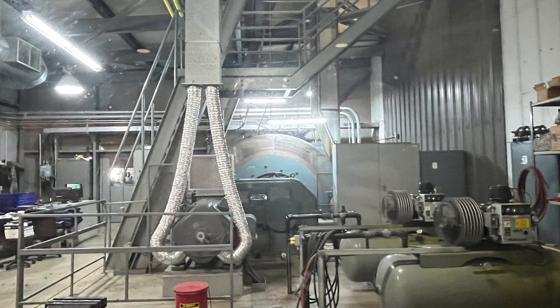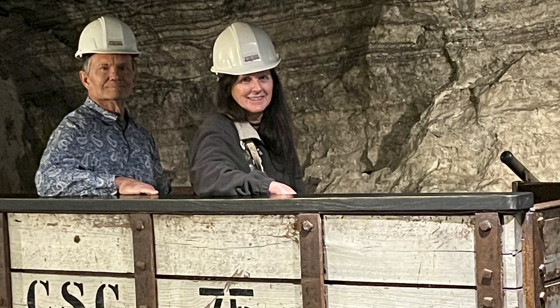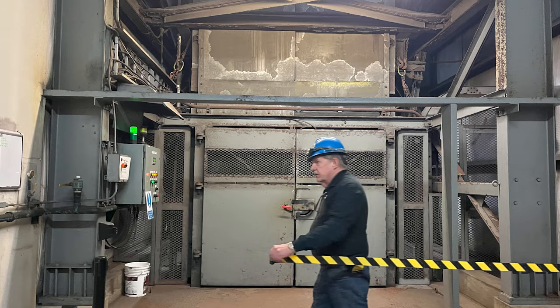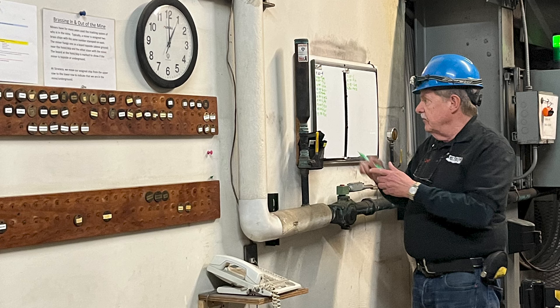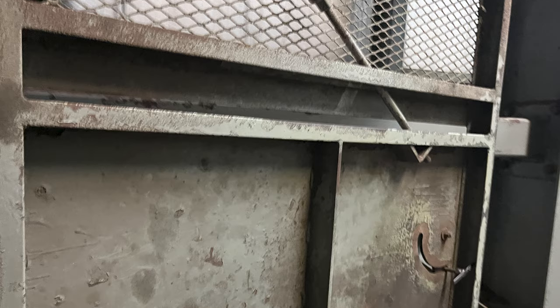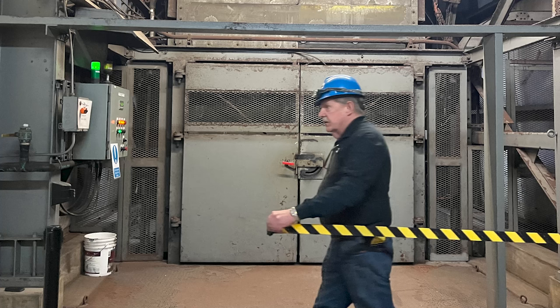We were able to peer through this window and then through another door. That's the elevator we're going on. He's got to register everything and count how many visitors will be traveling on the elevator — 650 feet down below surface. All aboard this very bulky elevator. I think there were 13 or 14 of us crammed into this thing.